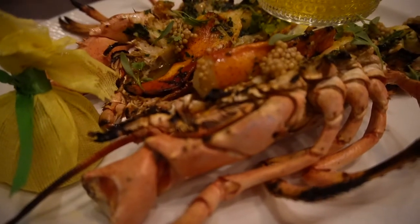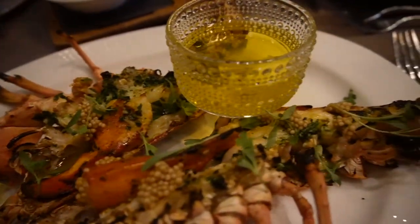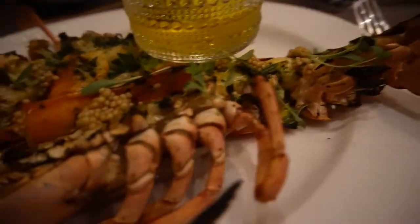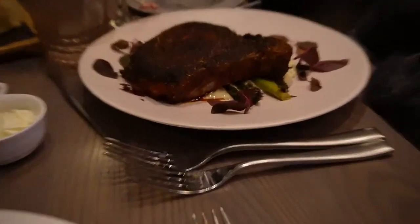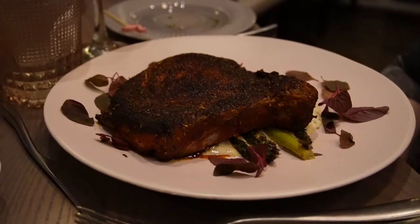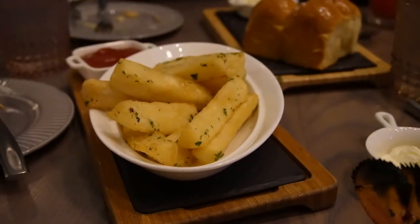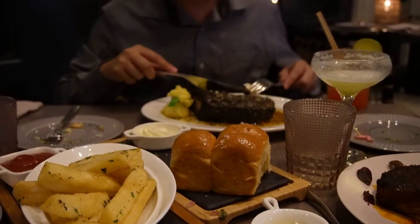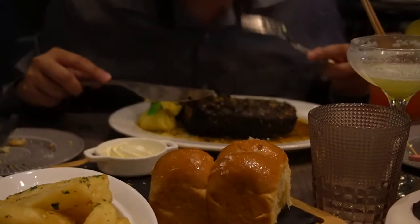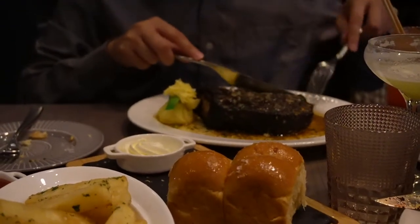For my main entree I got the full lobster, grilled — look how huge it is, it looks really delicious. Amanda got the seared ahi tuna. For my side I got the yucca fries, and now we're just waiting for Sonny's steak to arrive.